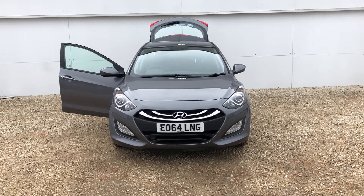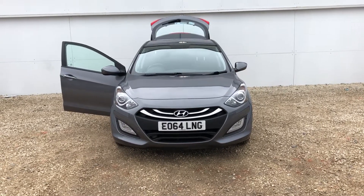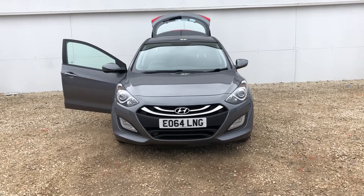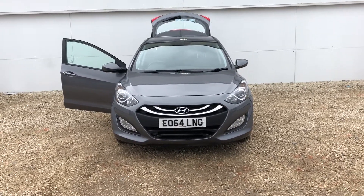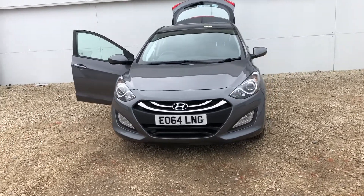Hi there and a very warm welcome from Phoenix Hyundai here in Lynwood. Today we'd like to show you one of our stock cars. We have the Hyundai i30 1.4 petrol active. The car is a 64 plate, first registered in 2014, and the car has done 39,900 miles.